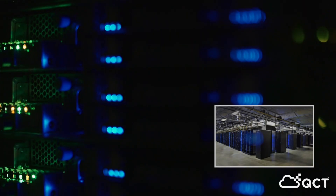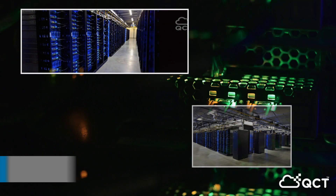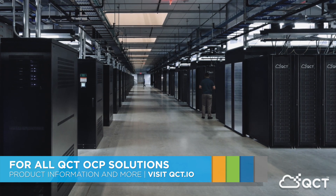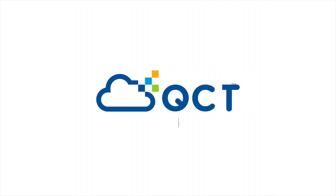QCT OCP solutions are future-proofing the next generation of data centers, so that as data grows, your business can grow alongside it. To learn more about OCP and open standards, visit qct.io.